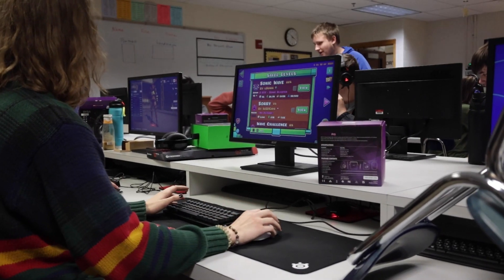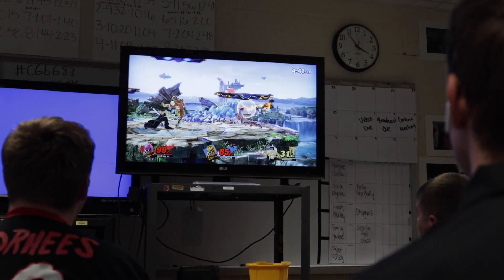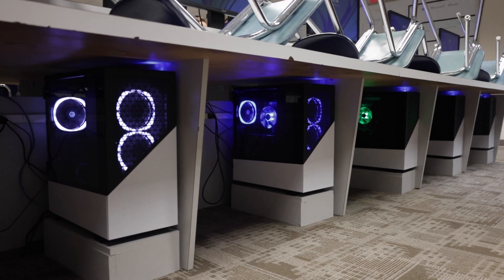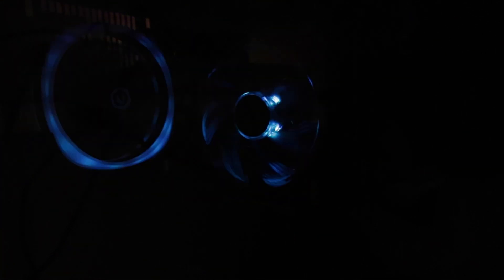My name is Ashton Schwartz. I'm a senior and I'm on the varsity team for Overwatch, and also on the varsity team for Mario Kart during the spring. This year we only have two seasons, whereas in prior years we had three. In fall and spring we play Super Smash Bros, Mario Kart, Fortnite, Valorant, League of Legends, and a whole bunch of different games. We are super excited about this year — in Mrs. Cooper's room we have brand new computers and they are so much better than what we used to use.